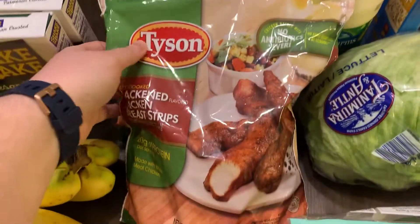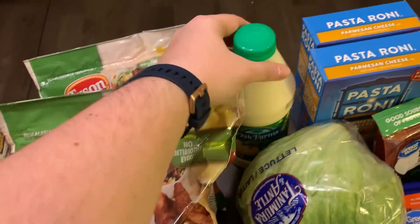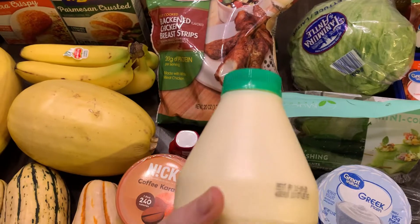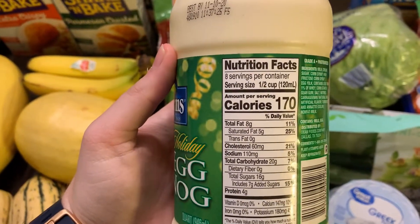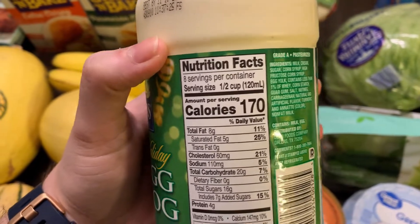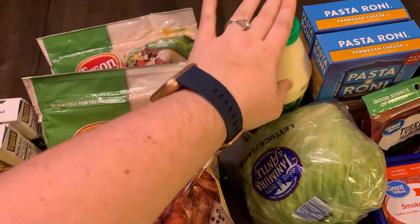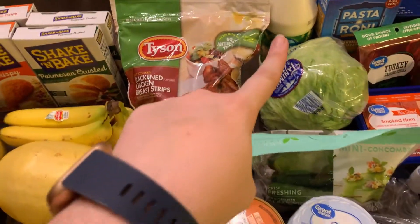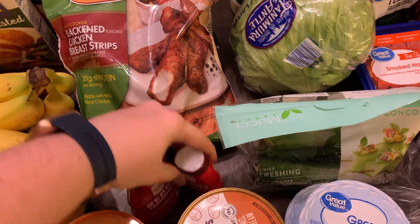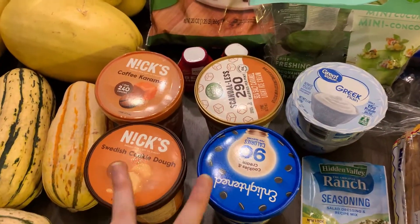From Target — of course the best place for us to find the blackened chicken strips — we picked up two bags of those. And oh, I love eggnog! I absolutely love it. Half a cup is 170 calories — that's a lot — if I were to guess I'd say at least six to eight points for half a cup, but I will control myself. I just had to buy it because it's my favorite treat. I'll put the points in the description. Then the last two things from Target were just two water flavors I've never tried.